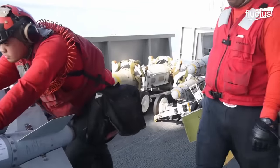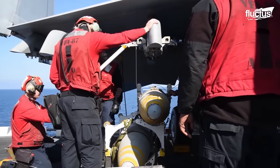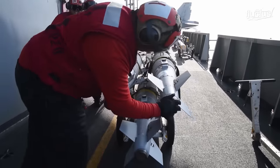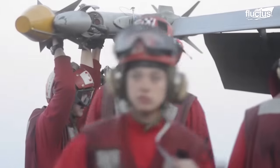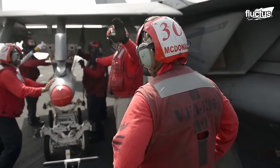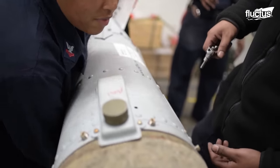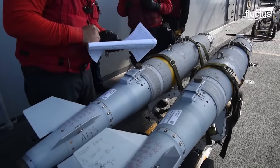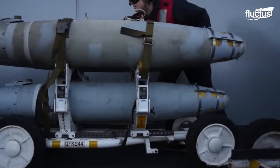Those flight deck crew members wearing red jackets are typically ordnance personnel. These men and women's primary responsibilities revolve around the handling, transporting, and loading of various types of ordnance, including missiles, bombs, and ammunition onto aircraft. This process starts below deck, where all ordnance undergoes thorough safety checks and inspections to ensure it's in proper working condition and safe to handle. Once finished, the red jackets will handle transportation of the ordnance to the flight deck, loading, and arming.